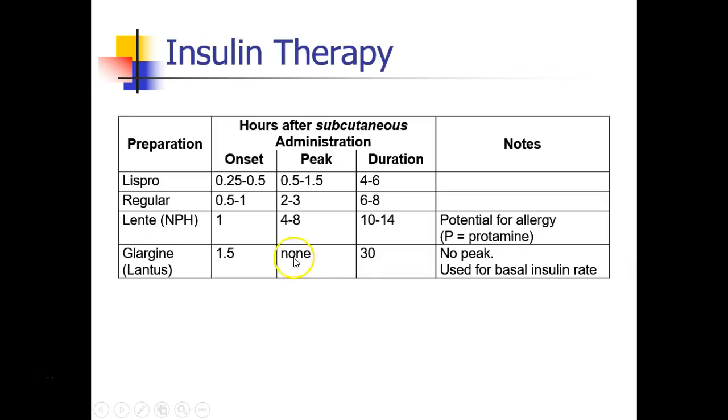There are several different kinds of insulin. Most of the time you will be giving regular insulin, which for subcutaneous administration has a slower onset of about 30 to 60 minutes, a peak of 2 to 3 hours, and a duration of 6 to 8 hours. There are also shorter and longer-acting insulins. The longest-acting is called Lantus, which is glargine insulin. It has an onset of about 1.5 hours but no peak, maintaining a constant level of insulin for about 30 hours — a great drug for patients who need a basal insulin rate. One other point: NPH insulin contains protamine, and patients can have an allergy to protamine, so we need to be careful not to give NPH insulin to patients with protamine allergy, and vice versa.